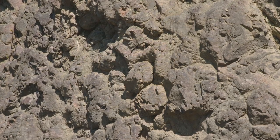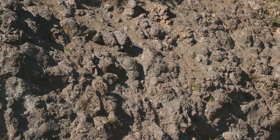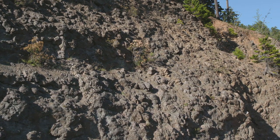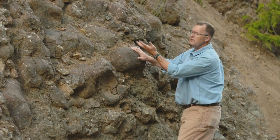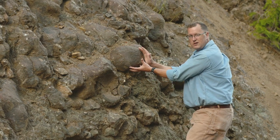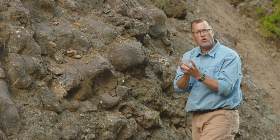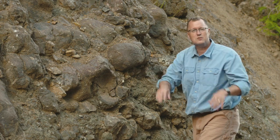Wait a minute — this is basalt. Hurricane Ridge is made out of basalt. These are like the lavas of eastern Washington. But there's a specific difference. This lava is 55 million years old, and much of it is round like this. These are pillow basalts. Pillow basalts are a specific rounded form that forms when the lava flows out into the Pacific Ocean.